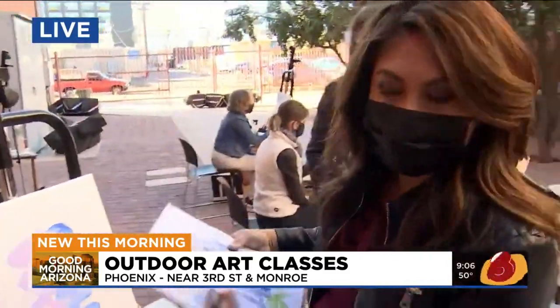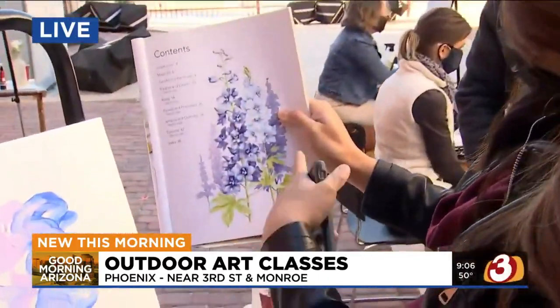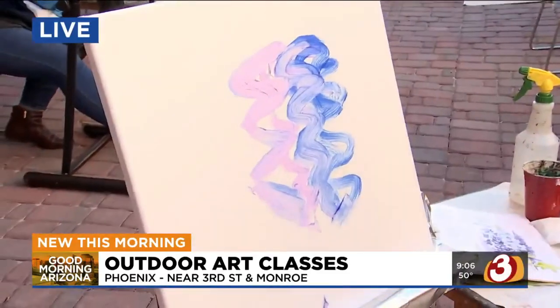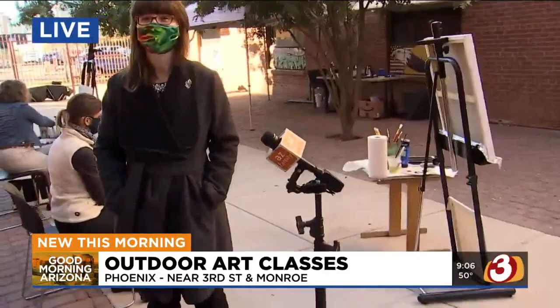Luckily you don't get a grade even though you have art classes. I'm supposed to try to figure this out — granted, this is a crash course for 30 seconds. Edna is the one that leads the class. She's a well-known artist here in the Valley. Walk me through what skills you actually teach everybody.